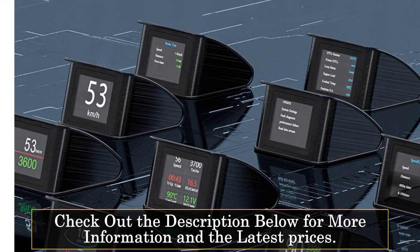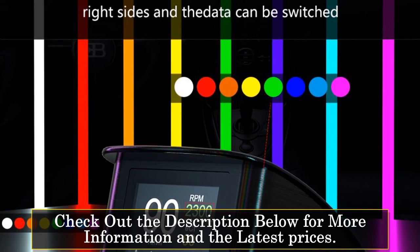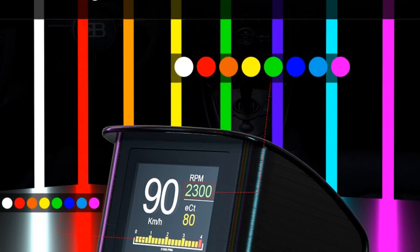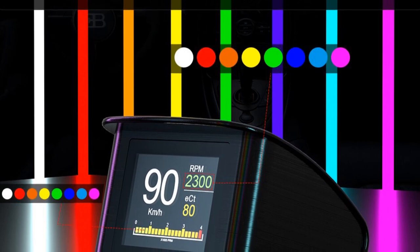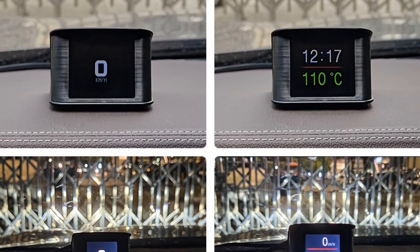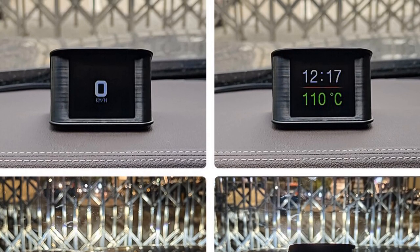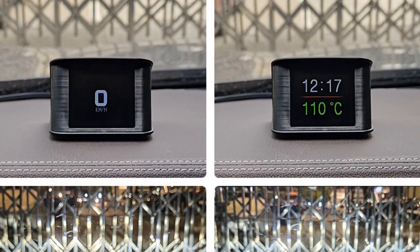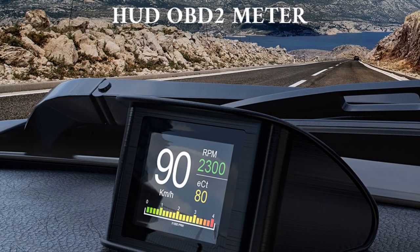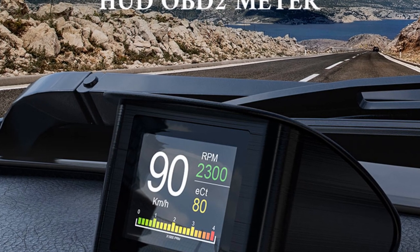The onboard computer function provides real-time data on fuel consumption, allowing you to monitor and optimize your fuel efficiency for cost savings and environmental sustainability. Additionally, the OBD-HUD P10 displays water and oil temperature, giving you crucial insights into your engine's health and performance. This information helps you detect any potential issues and take necessary precautions to prevent damage or breakdowns. Designed with PC/ABS materials, it is durable and compatible with most gasoline cars after 2007, ensuring broad applicability for a wide range of vehicles.